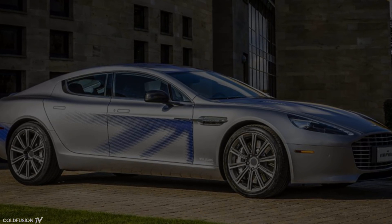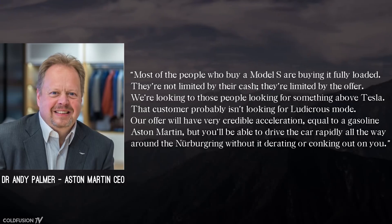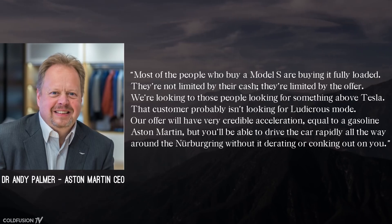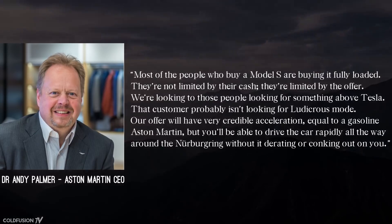Aston Martin's President and CEO, Dr Andy Palmer, actually took a dig at Tesla directly. Quote: "Most of the people buying a Model S are buying it fully loaded. They're not limited by their cash, they're limited by the offer. We're looking to those people looking for something above Tesla. That consumer probably isn't looking for ludicrous mode. Our offer will have very credible acceleration, equal to a gasoline Aston Martin. But you'll be able to drive the car rapidly all the way around Nuremberg without it derating or conking out on you." End quote. And shots fired.